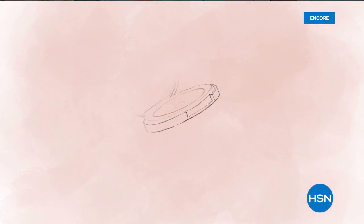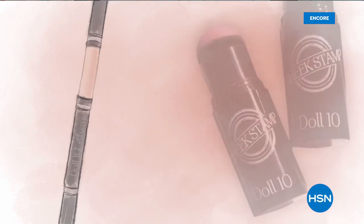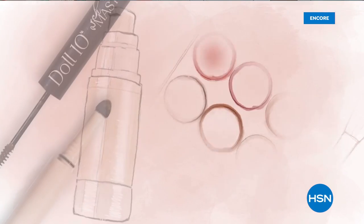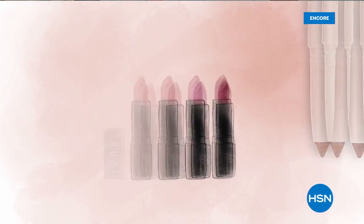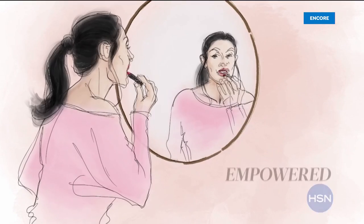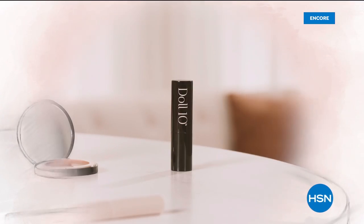At Doll 10 Beauty, we believe in the confidence that lies within you. Every woman deserves to feel beautiful in a matter of a few minutes each day. That's why I created Doll 10 — to give you beauty tools to create that feeling. My mission is to make you feel empowered, unstoppable, and unapologetically beautiful.